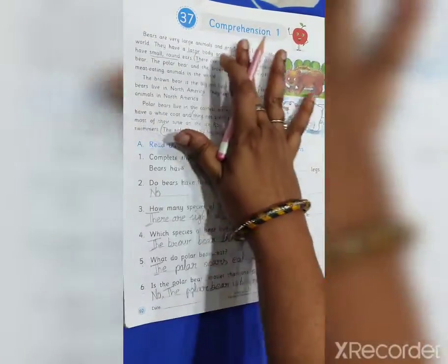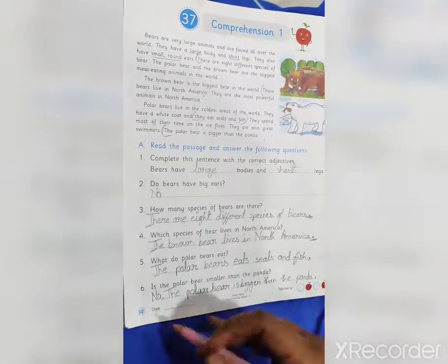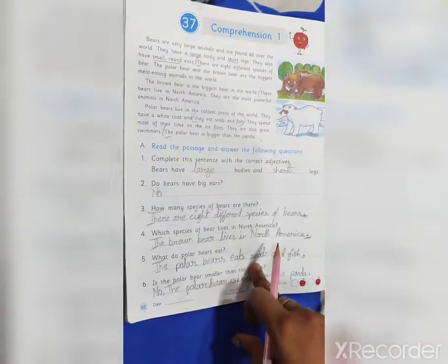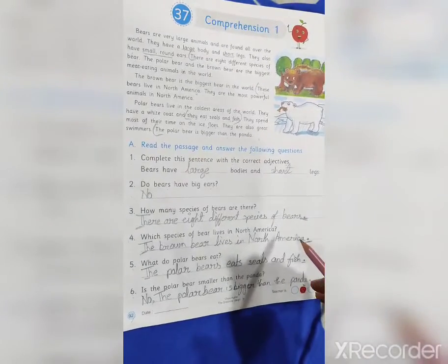You have to copy down this question and answer in your grammar workbook. This is page number 92 — you have to complete this page. This is your homework. Thank you and have a nice day, students.